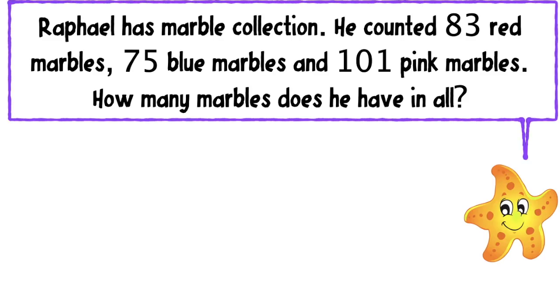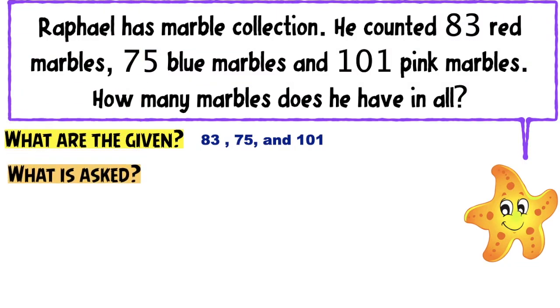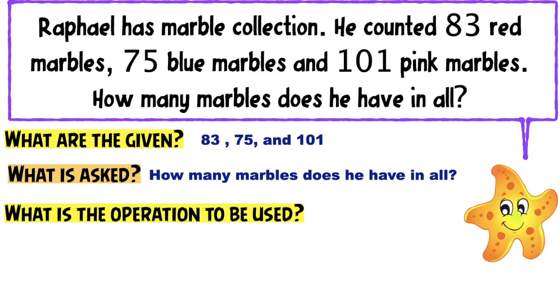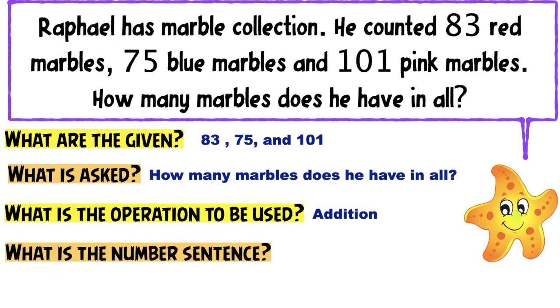Let's have the last problem. Rafael has a marble collection. He counted 83 red marbles, 75 blue marbles, and 101 pink marbles. How many marbles does he have in all? The first thing we need to do is identify the given numbers: 83, 75, and 101. The question is: How many marbles does he have in all? The operation is addition. The number sentence is 83 plus 75 plus 101 equals N.